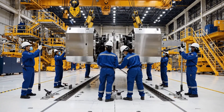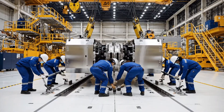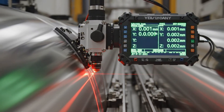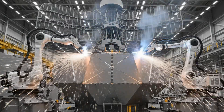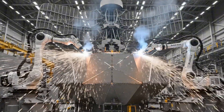Installation of the revolutionary EMALS catapults transforms the flight deck into an unmatched launch platform. Cutting-edge radar and communication systems are integrated, providing unparalleled situational awareness.